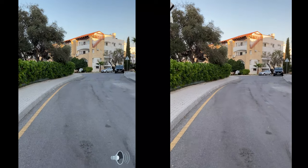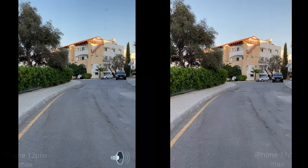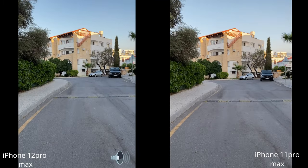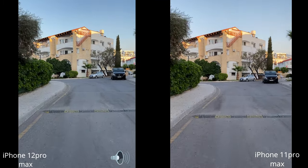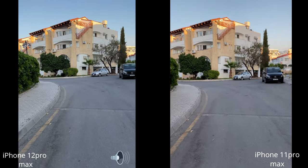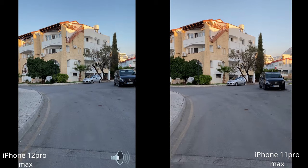Testing 4K 60fps — here's the iPhone 11 Pro Max, and here's the iPhone 12 Pro Max. Check out the details and the differences between the two.